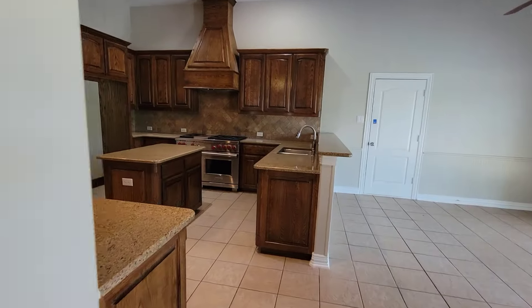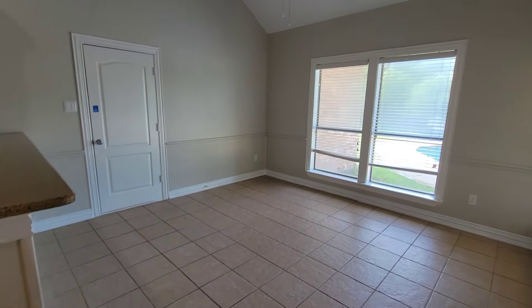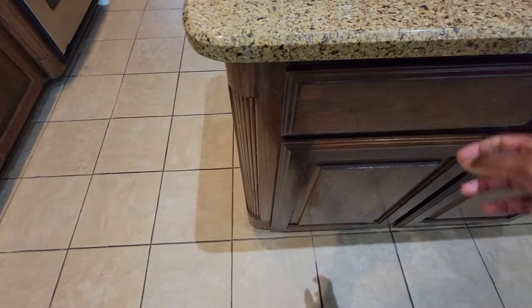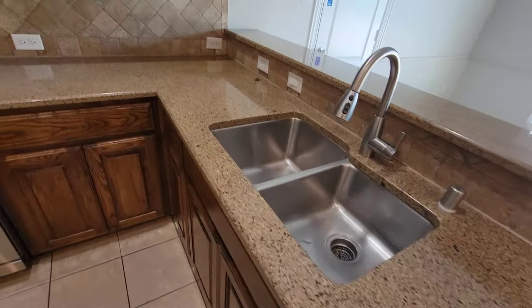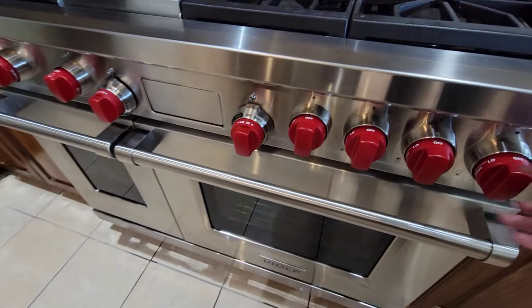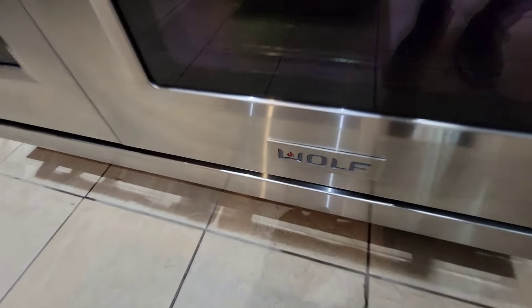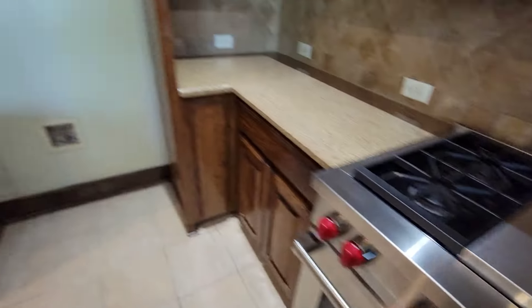Kitchen. This big nook area over here. Nice tile on the floor. Nice wooden cabinets and drawers with a gloss finish on them. Granite countertops. So you see these red knobs — they spent some money on this. I know about Viking, but I don't think this is a Viking. It's a Wolf. Not Wolf Brand Chili, but the Wolf Brand stove and cooktop.